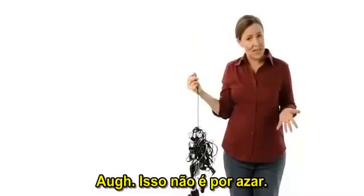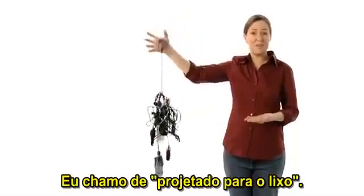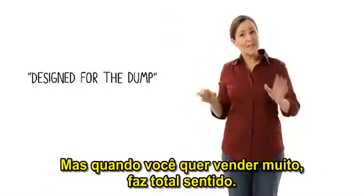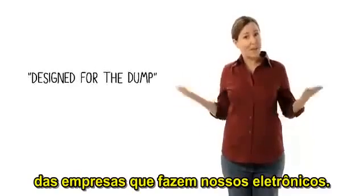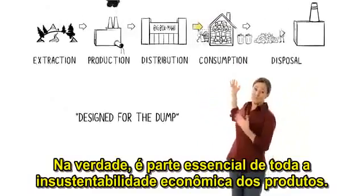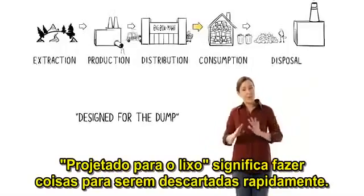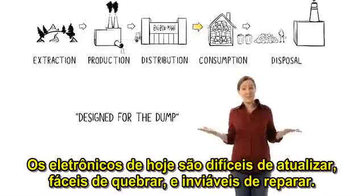This isn't just bad luck. It's bad design. I call it design for the dump. Design for the dump sounds crazy, right? But when you're trying to sell lots of stuff, it makes perfect sense. It's a key strategy of the companies that make our electronics, and a key part of our whole unsustainable materials economy. Design for the dump means making stuff to be thrown away quickly. Today's electronics are hard to upgrade, easy to break, and impractical to repair.